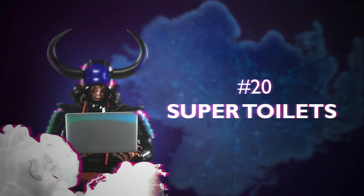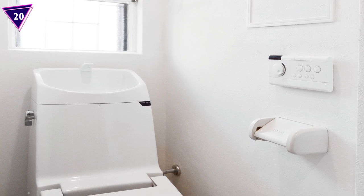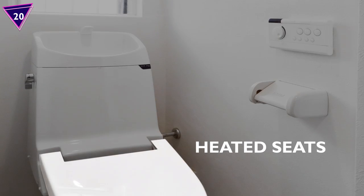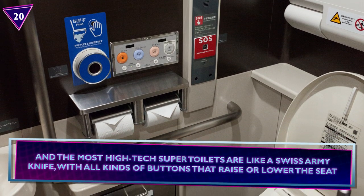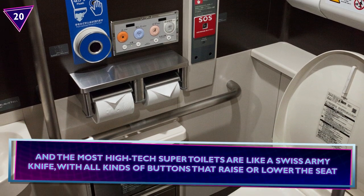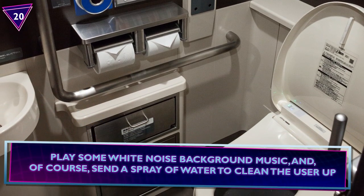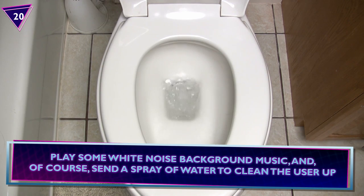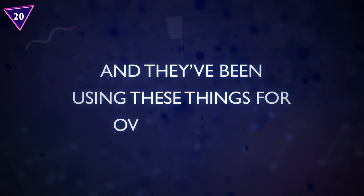Number 20: Super Toilets. Toilets in Japan, like their gadgets, are technologically advanced and user-friendly. Even the simpler ones still have built-in sinks on the tank and heated seats. Some public restrooms use a system that shows you which stalls are vacant or occupied. The most high-tech super toilets are like a Swiss army knife, with buttons that raise or lower the seats, play white noise background music, and send a spray of water to clean the user up. And they've been using these things for over 35 years!